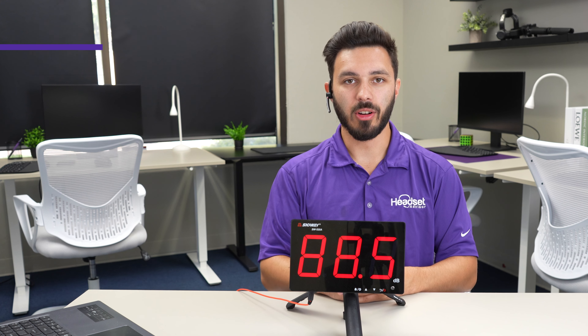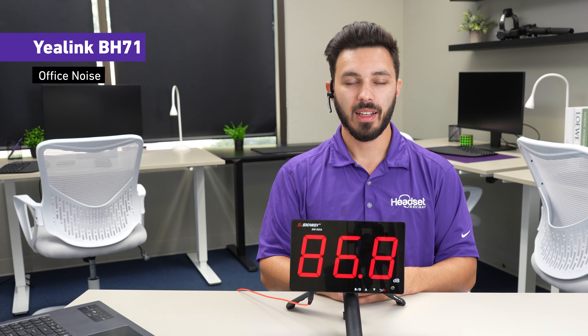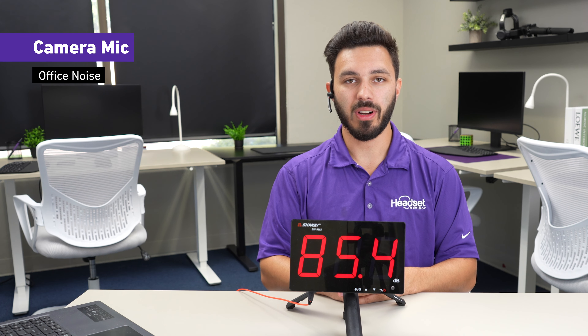If you were in a loud open office or call center environment, this is what the Yealink BH71 would sound like. Testing one two three — loud open office background noise. Testing one two three.